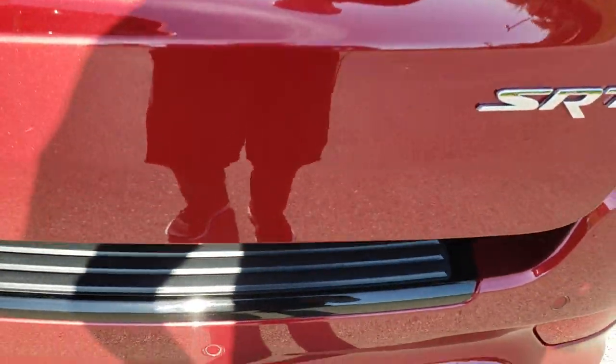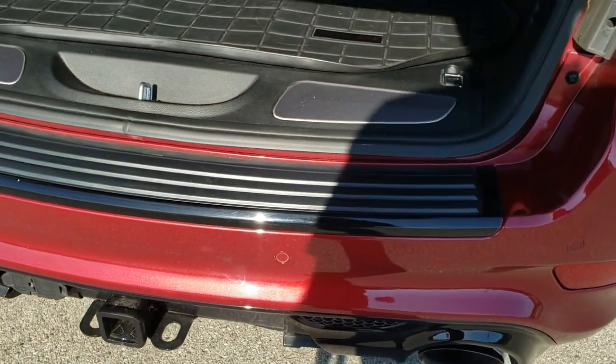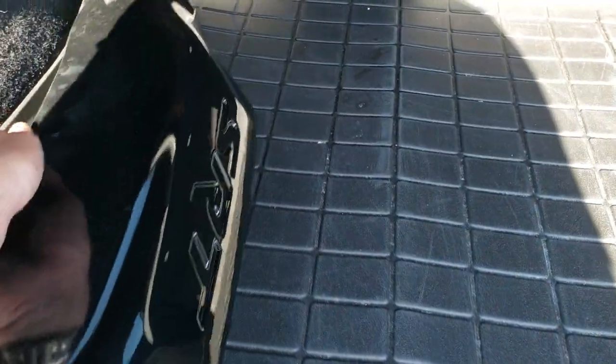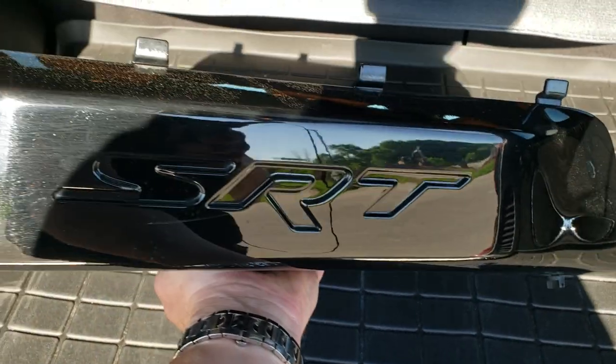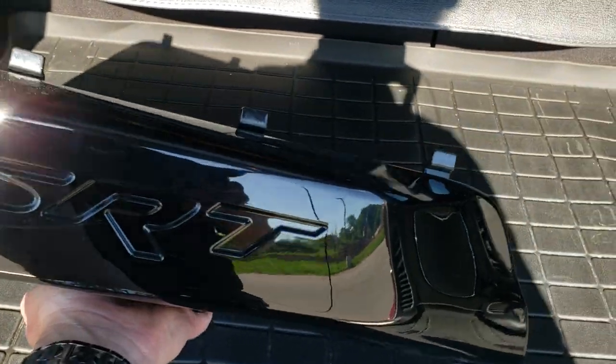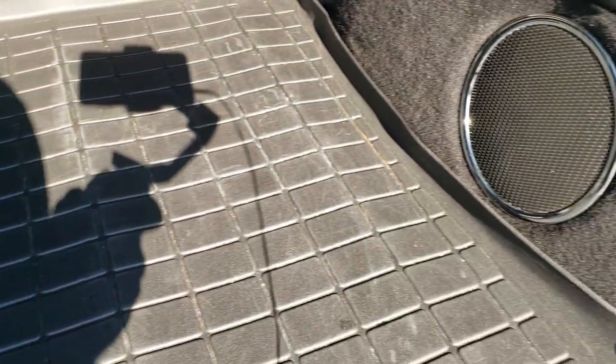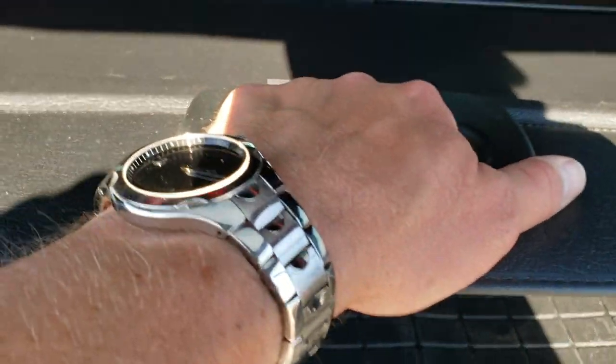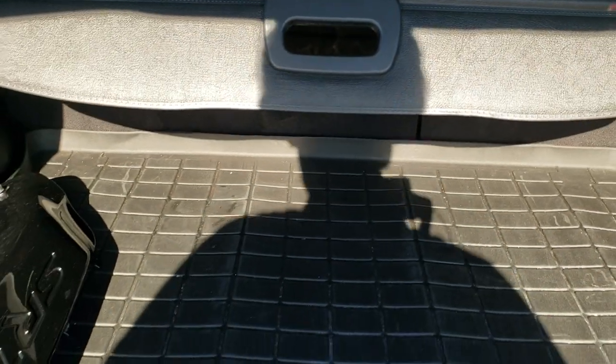It has the power lift gate. We do have the cover for the receiver hitch right here — I always like taking them off for the video so you can see it does have a receiver hitch. Back here you get a WeatherTech all-weather floor mat and a factory subwoofer. You do have the spare tire underneath with the jack and tools, and you get the sunshade which is really nice for keeping groceries or valuables out of sight.